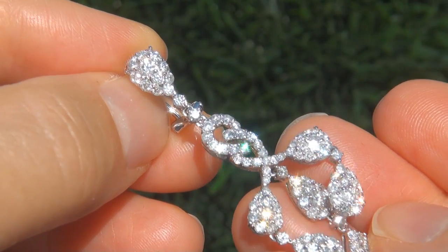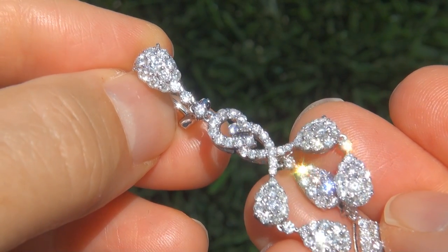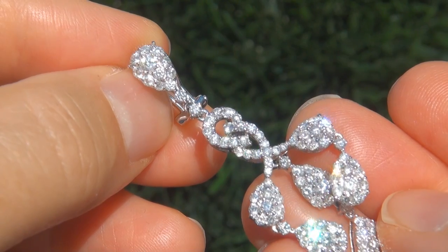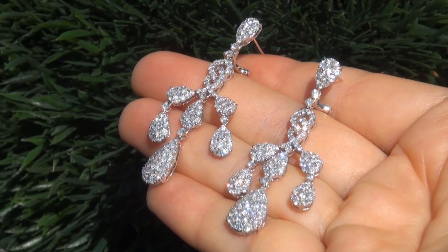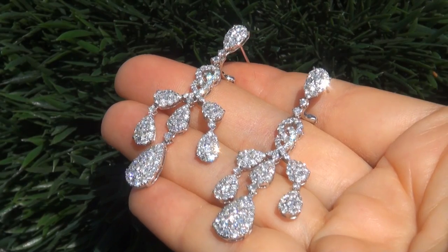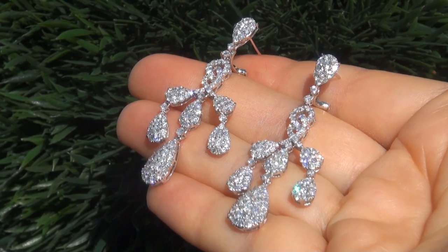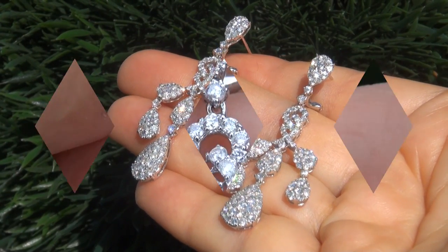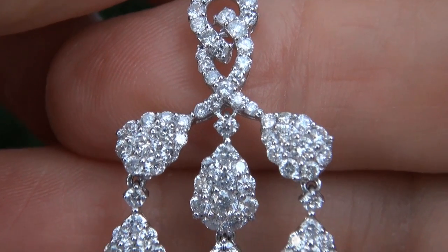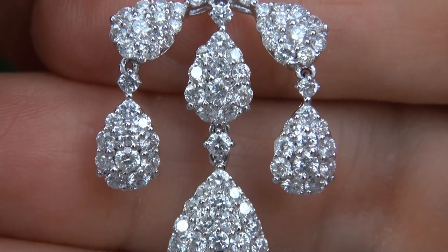Due to the urgency and time frame our consignor needs to sell this asset, the immaculate showroom beauties must be sold immediately. Fine quality untreated diamonds are considered among the best of diamonds. Even better is to have both the SI1 to I1 clarity and the most sought after F to G color. These are the biggest, best and only ones you'll find — this is the real deal, so don't miss out on your chance to own this prize estate treasure.